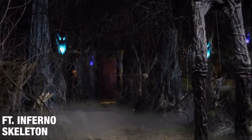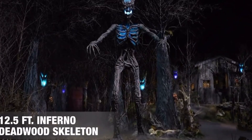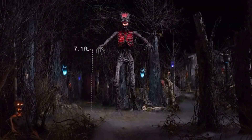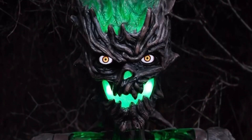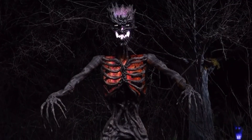For when trees have swallowed the sun and your eyes can hardly believe what horrors they see — standing many times the size of your average trick-or-treater, the massive 12.5-foot Inferno Deadwood skeleton has torn itself from its roots, and it's ready to tear into you.